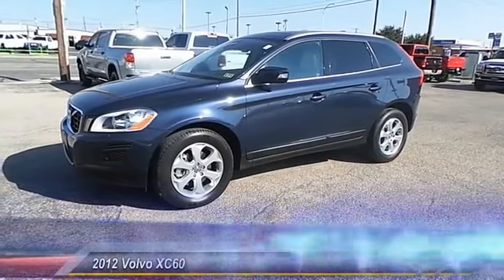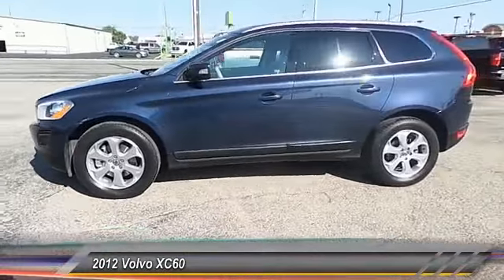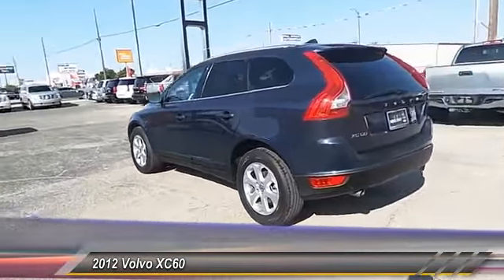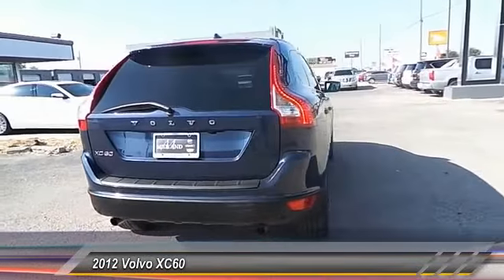The 2012 Volvo XC60 — from sidewalks to pathways in the blink of an eye. The XC60 was named a Consumer's Digest Best Buy in the cars, pickups, minivans, SUVs, and hybrids category, and is priced below $25,000.